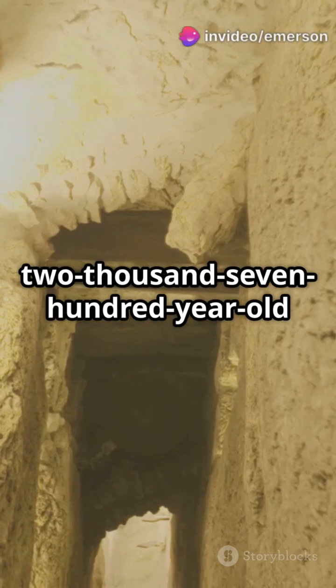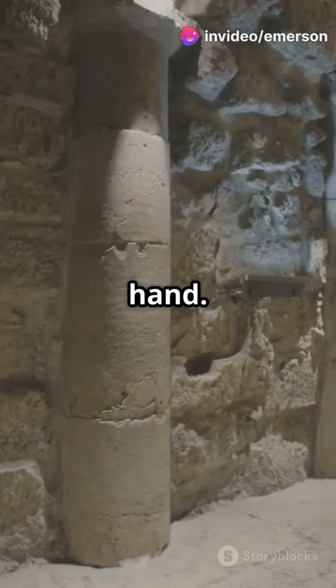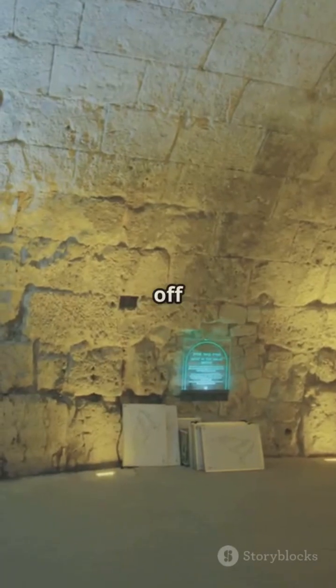Buried deep beneath Jerusalem lies a 2,700-year-old tunnel, carved through solid rock by hand. Why? To survive an invasion. And what they pulled off was genius.